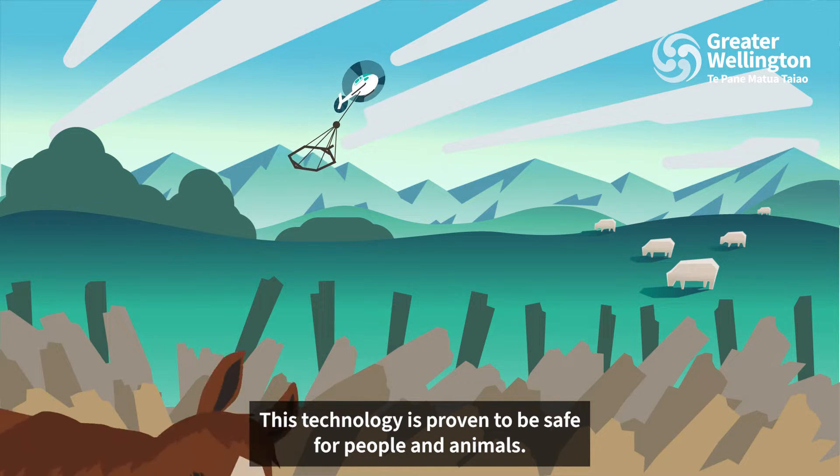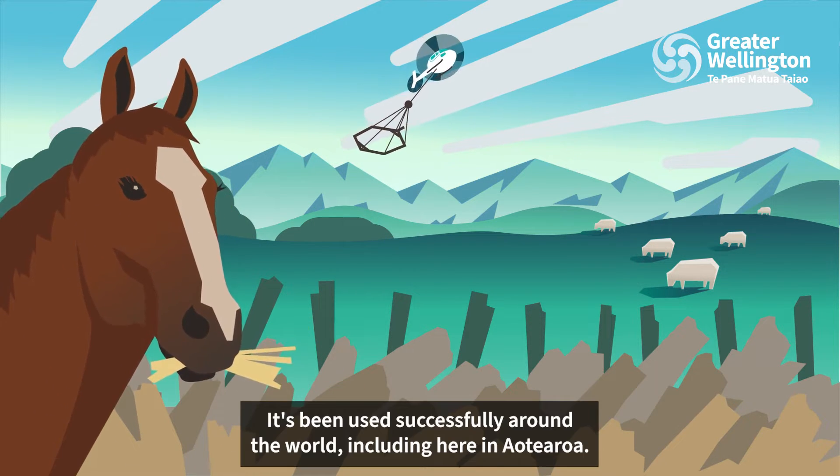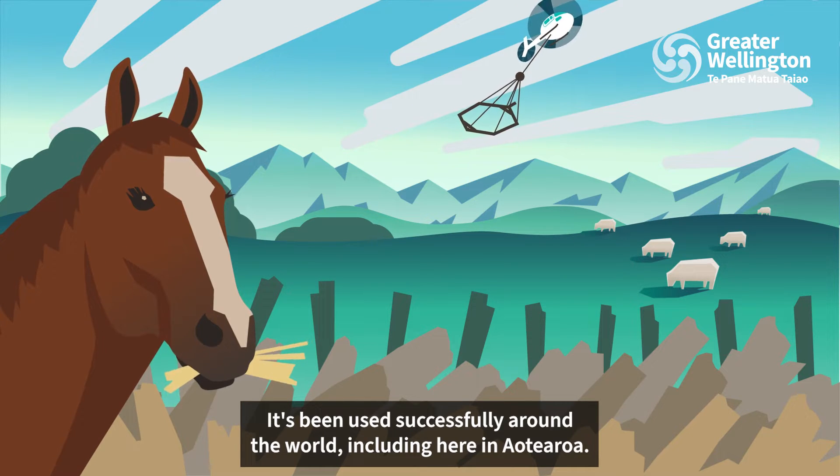This technology has proven to be safe for people and animals. It's been used successfully around the world, including here in Aotearoa.